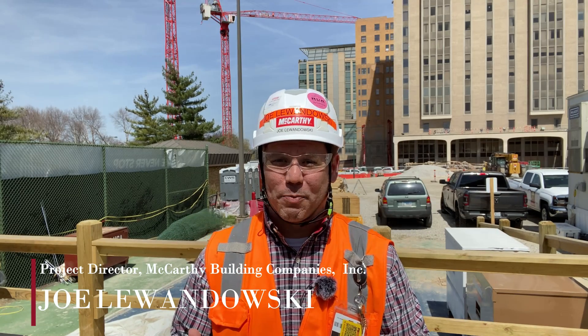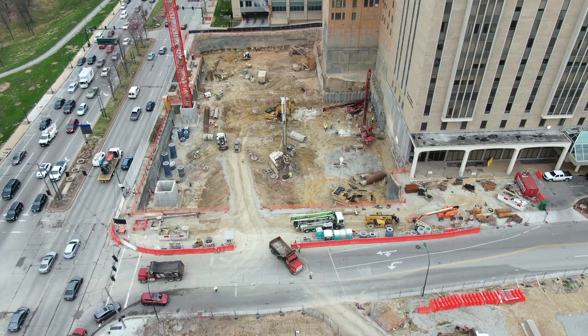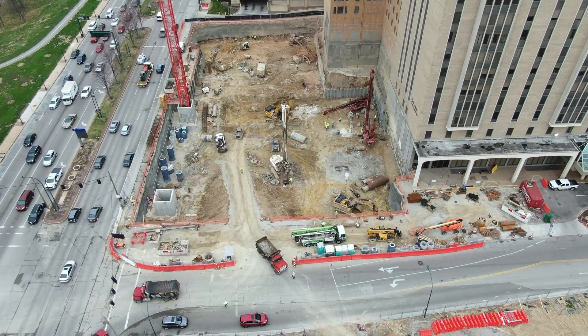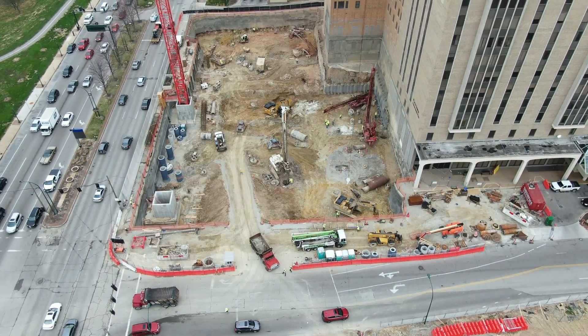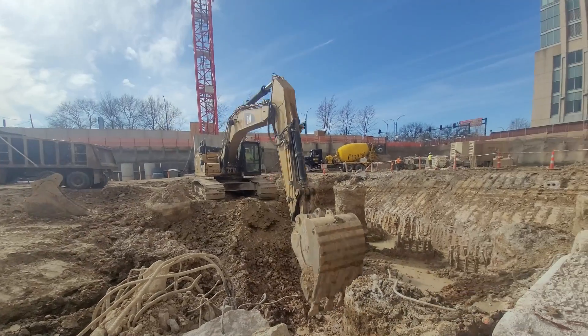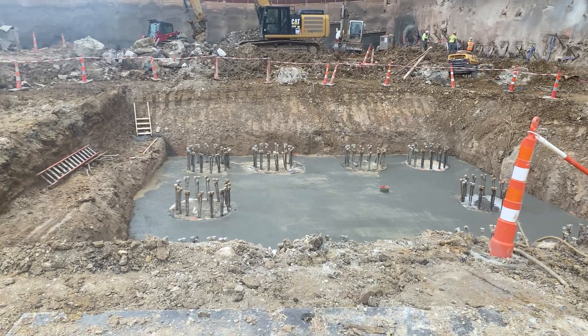We ran into some more wet spring weather this week on site, but the crews persevered. The crews from Castle Contracting, Subsurface Constructors, and McCarthy continuing to get that earth retention in, that excavation pulled down on those piers in the ground. We've also seen work begin on the excavation for that main elevator core. In the next few weeks, we're going to see those forms going up and start seeing that concrete coming out of the ground.